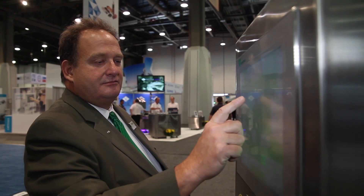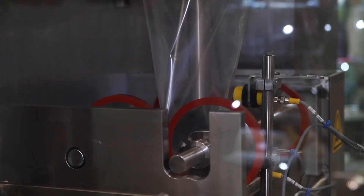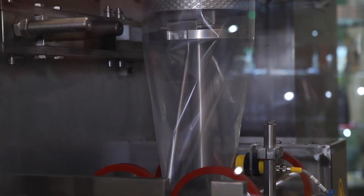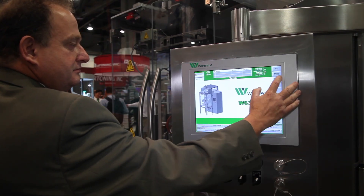One of the challenges that WinPak always faces is our human machine interface — keeping it current as technology changes, keeping it flexible, and having a high quality device that's not going to fail in the rigorous applications where our machines are installed.